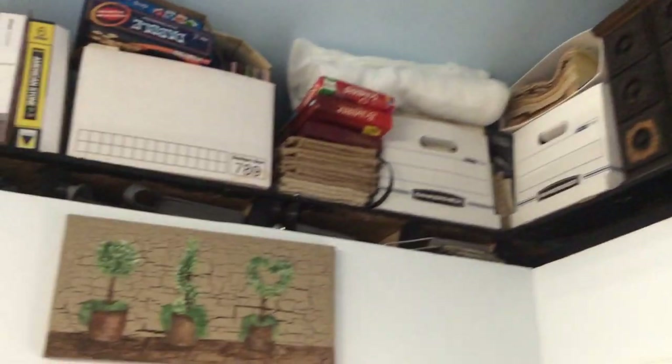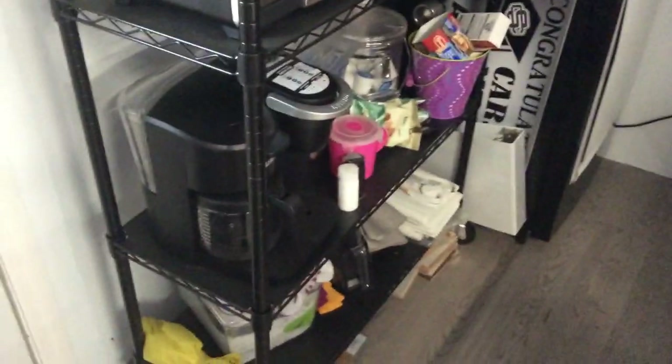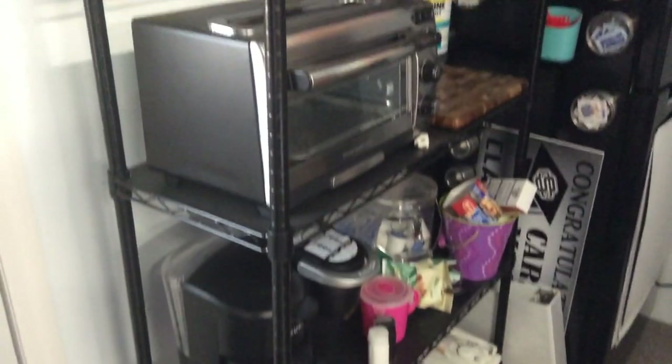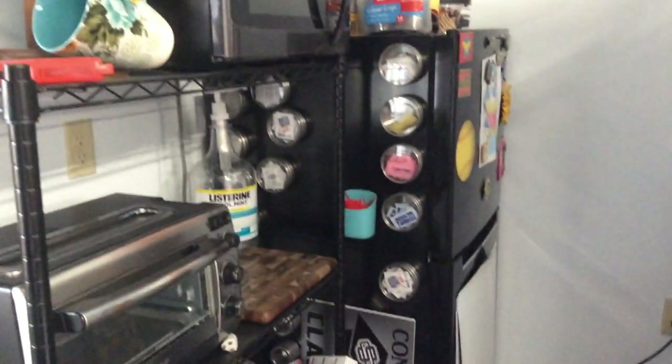Up above the porch and the bathroom, I do have a little storage area and I like it. Of course I have it full — just things that I don't need every day but can put my hands on. Off to the left of the door is my little kitchen area: coffee pot, toaster oven, microwave, and then of course a refrigerator.